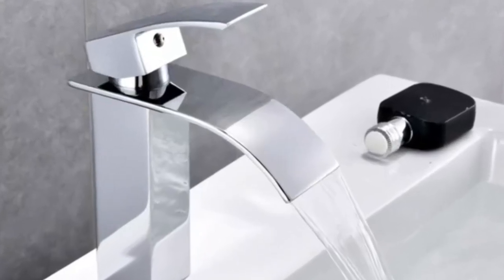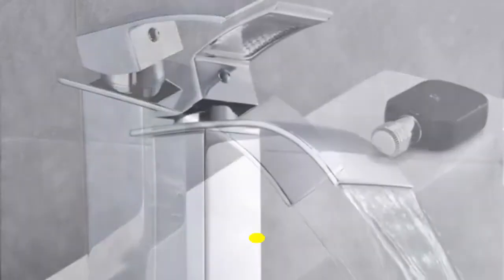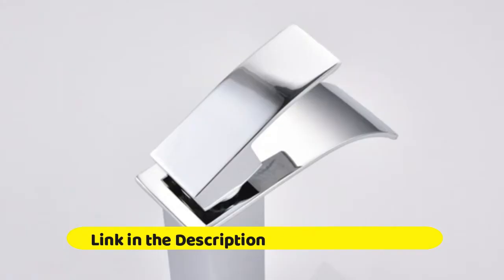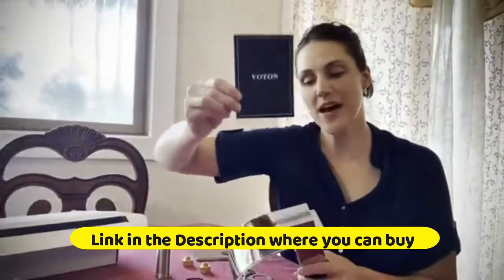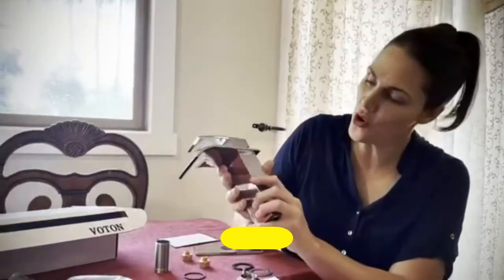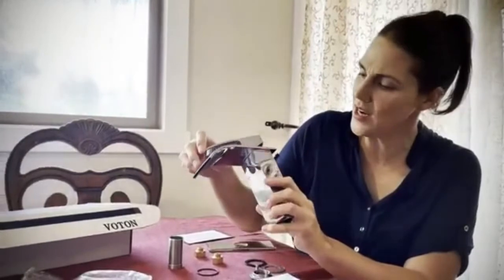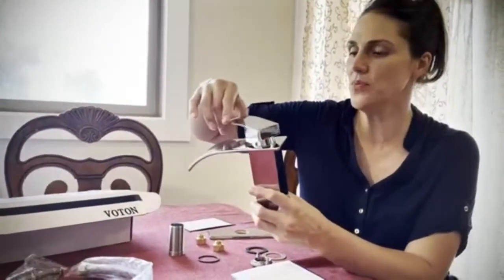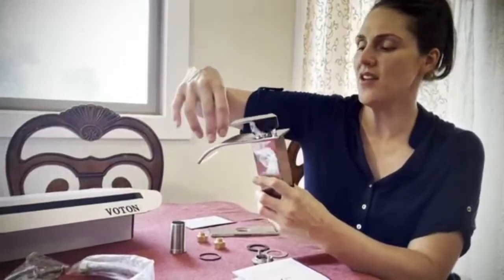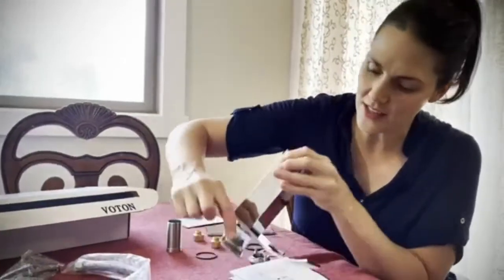Escutcheon included for three-hole four-inch installation. Pop-up drain assembly, wrench, and water supply hoses are well packed in the box with instructions. Single-handle bathroom sink faucet, one-hole or three-hole, RV lavatory vessel faucet with deck plate.